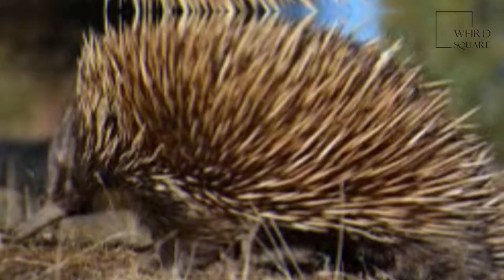During the Australian winter, it goes into deep torpor and hibernation, reducing its metabolism to save energy. As the temperature increases, it emerges to mate.